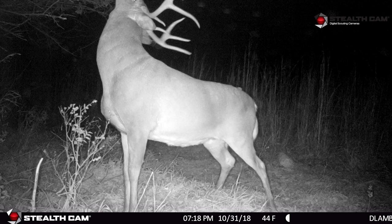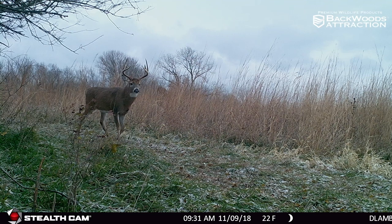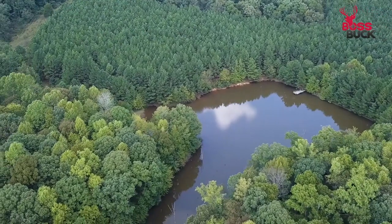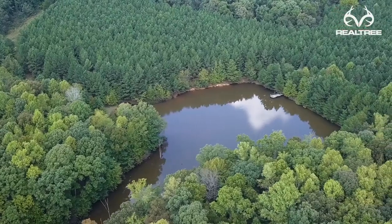That's what we're experiencing with a lot of our buyers. Whenever I can show a buyer trail camera pictures — pictures of the wildlife on the property and what they can expect to be hunting — if they close on a Friday, Saturday morning they can be in a tree stand enjoying their new investment. Trail cameras are an unbelievable tool to have in your back pocket when you're getting ready to sell your property.